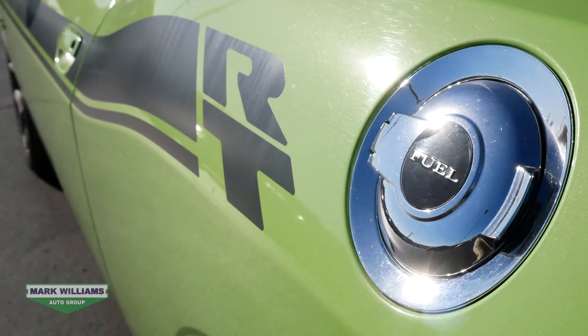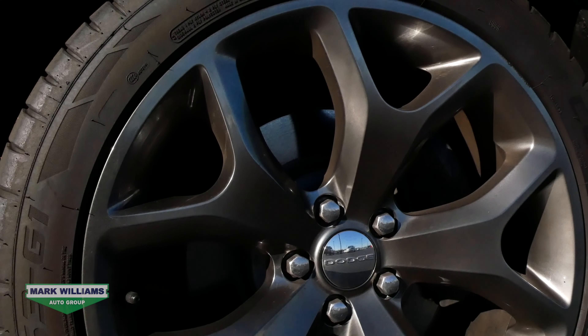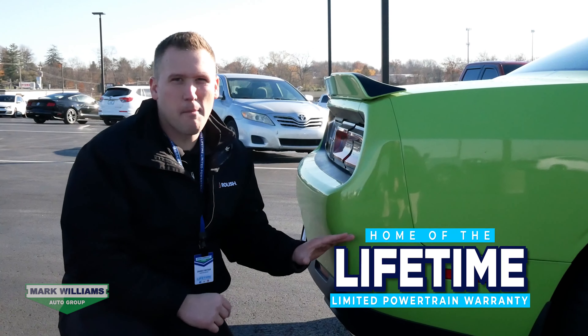The color and wheel combination on the car is awesome. We have the sublime pearl accented by black graphics and a set of 20 inch polished aluminum wheels. Another awesome thing about this vehicle — actually the reason I wanted to show you guys — is it does come with our lifetime powertrain warranty.